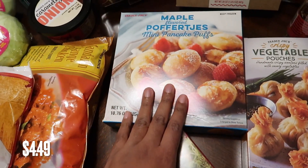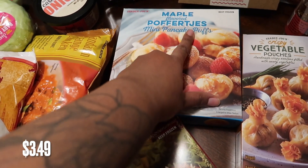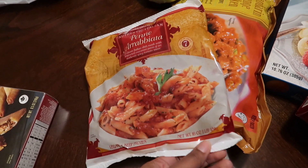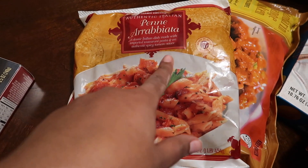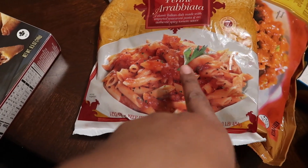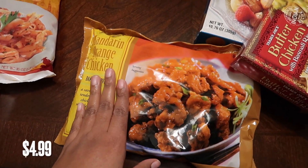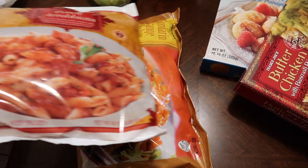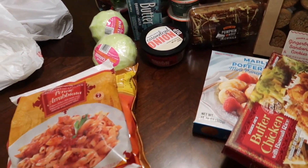We got a thing of butter chicken, and these maple-flavored Poufer Jets — I tried them back in California and didn't care for them, but my aunt wanted to try them so we got those. Then of course the staples: penne arrabbiata, a classic Italian dish with imported pasta and spicy tomato sauce, and mandarin orange chicken. I only got one of those because the freezer is going to be so full with Thanksgiving goodies.